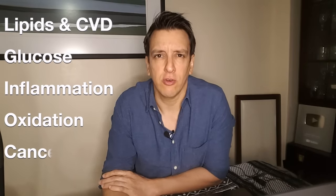We'll look at lipids like cholesterol and apoB, glucose metabolism, fasting glucose, fasting insulin, insulin resistance, inflammation, oxidation, risk of cancer, risk of death — the works. This video is going to be a little longer than our usual fare, but this is the only way that we can get clarity.